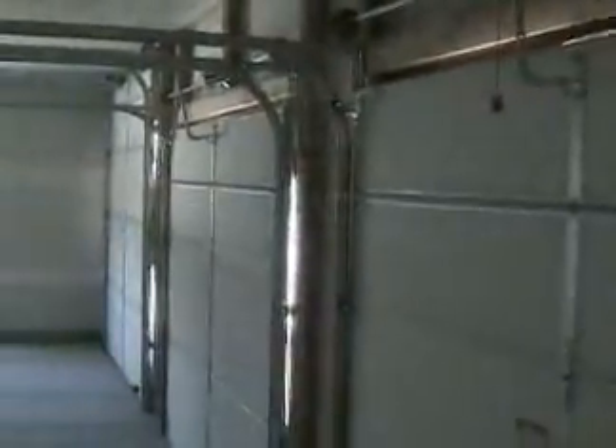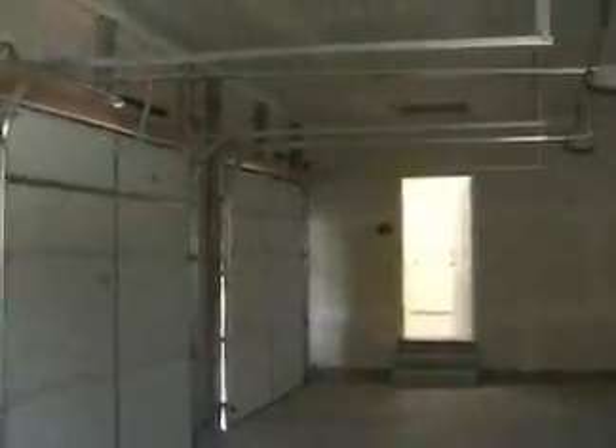Three-car garage — a very generous size three-car garage.